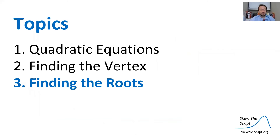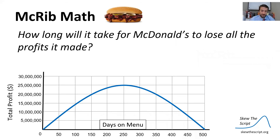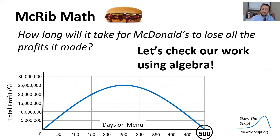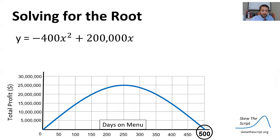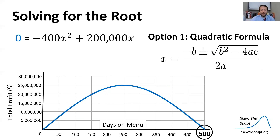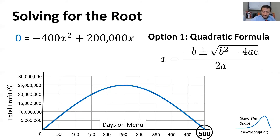Finally, let's find the roots of these equations. Returning to our McRib: how long will it take for McDonald's to lose all of the profits it made? At x equals 500 days, we get back to zero profit — this is the x-intercept, or root, where y equals zero. We can check this with algebra. We start with our profit equation, set y equals zero, and one option is the quadratic formula — however, that's complicated here.